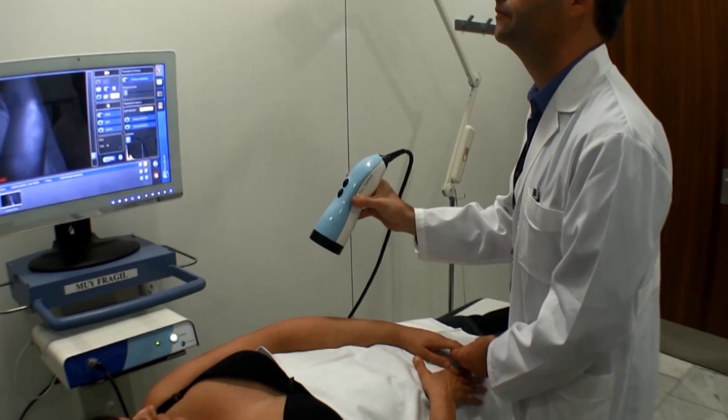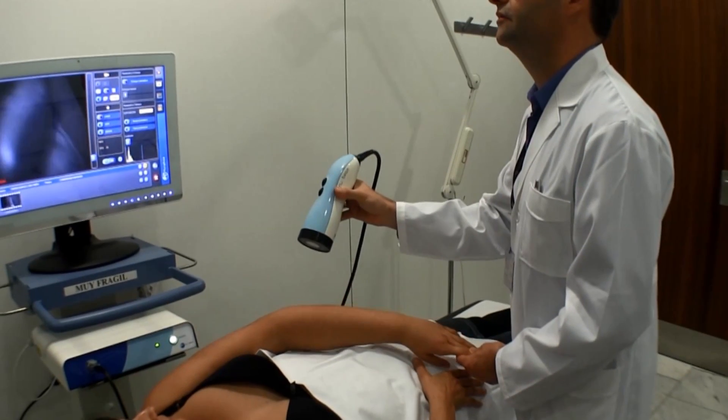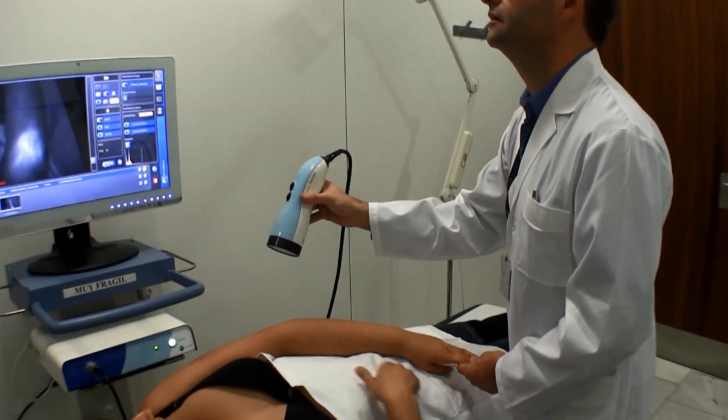It is obviously essential to do the preoperative planning — to know where we are going to make the incision. This is why FluBeam is quite important; I would say it is essential for this kind of surgery. You cannot do lymphedema surgery without an ICG assessment.